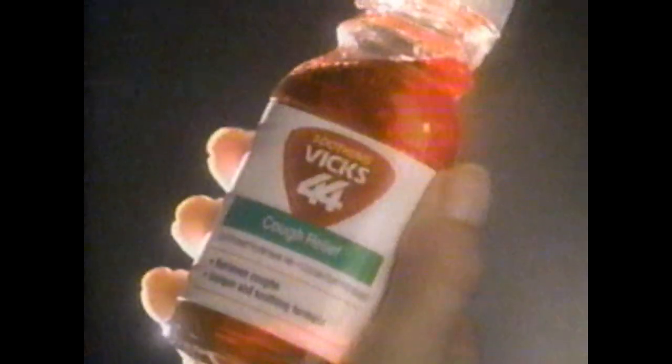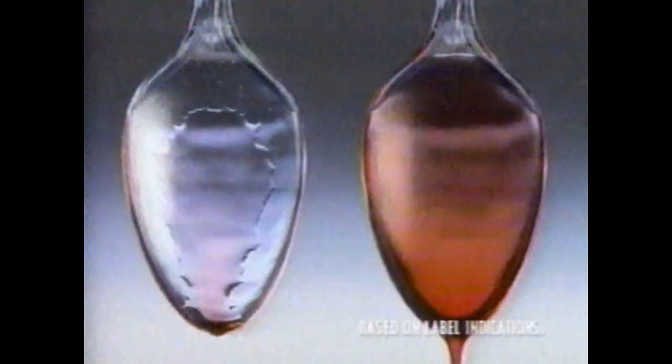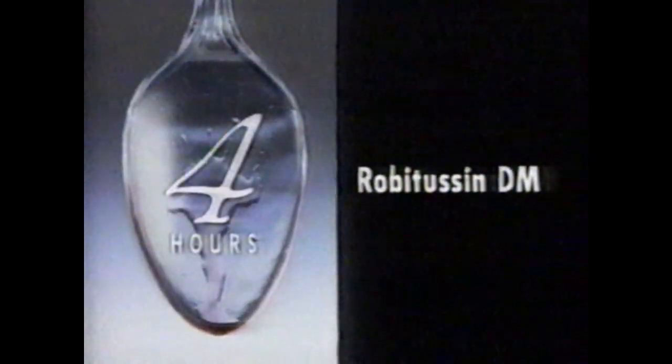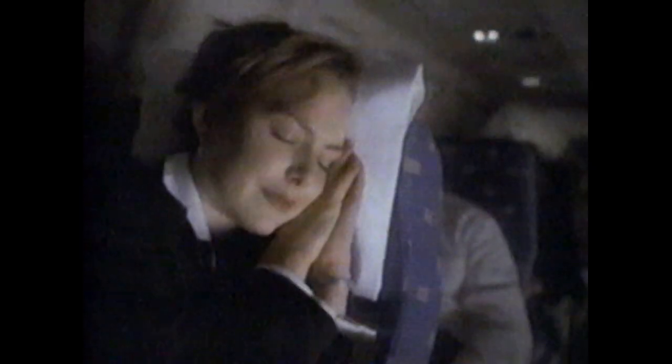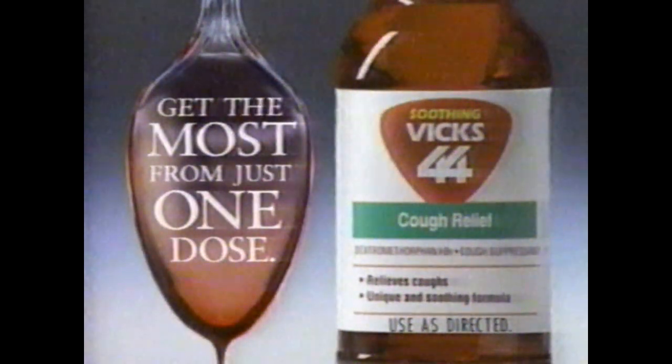Unfortunately, these women have an overnight flight and a cough. The woman in first class is taking Robitussin DM, while the woman in coach is taking Vicks 44. How do they compare? Vicks 44 looks and feels more soothing and relieves coughs up to eight hours, while Robitussin should be taken every four. So while this woman might have the better seat, guess who's having the better flight? 8-Hour Vicks 44. Get the most from just one dose.